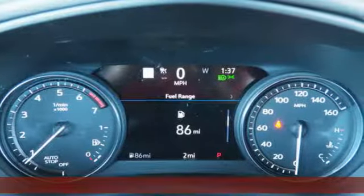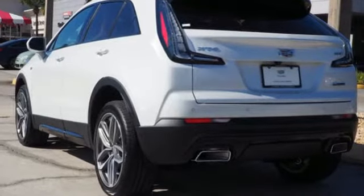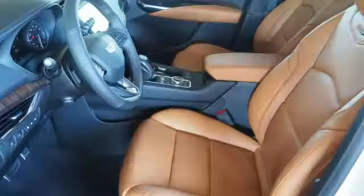Features include intercooled turbo inline four-cylinder engine, gas pressurized shocks, Bluetooth streaming audio, power tilt-down heated mirrors, and dual-zone climate control.